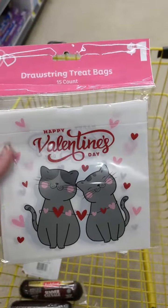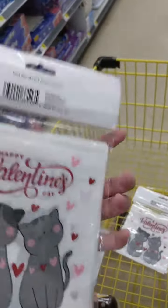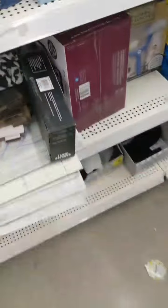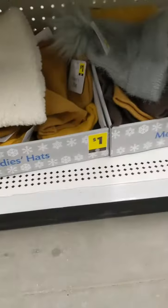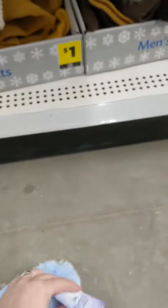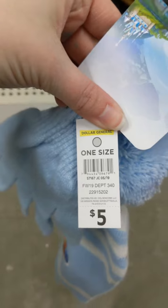I also found these cute little Valentine's treat bags — only two of them, that's literally the only Valentine's stuff they had. And look what else I found down here — also the gray and blue dot!